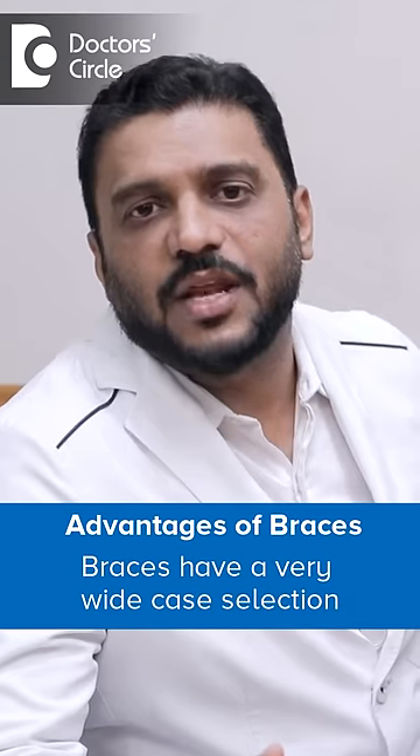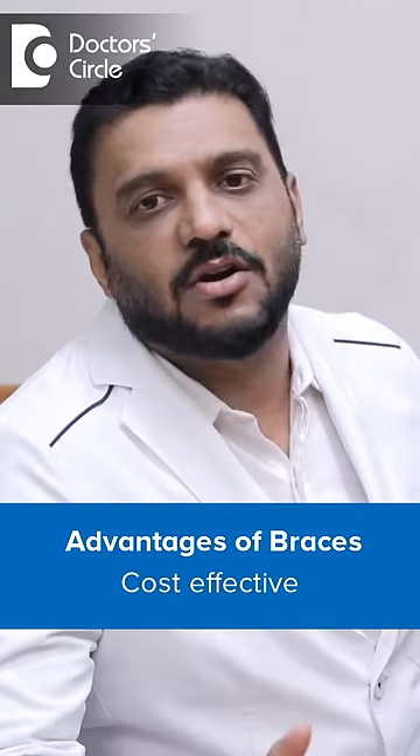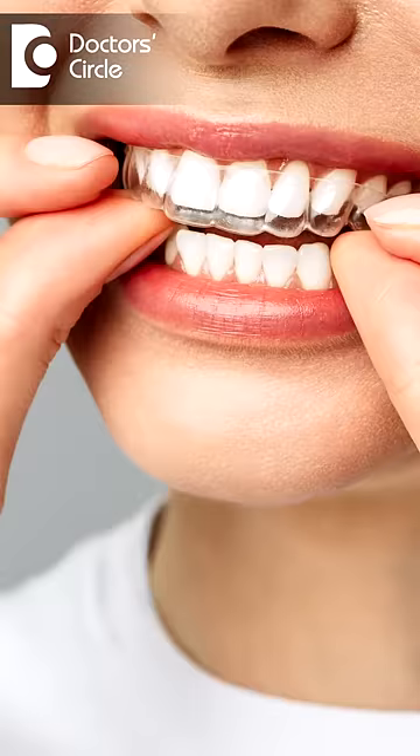The advantage of braces is a very wide case selection. We can use braces in one of the most complex scenarios. It is also very cost effective.